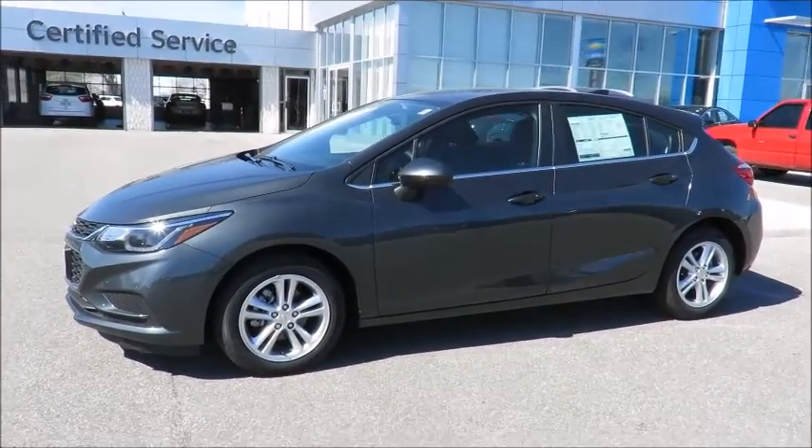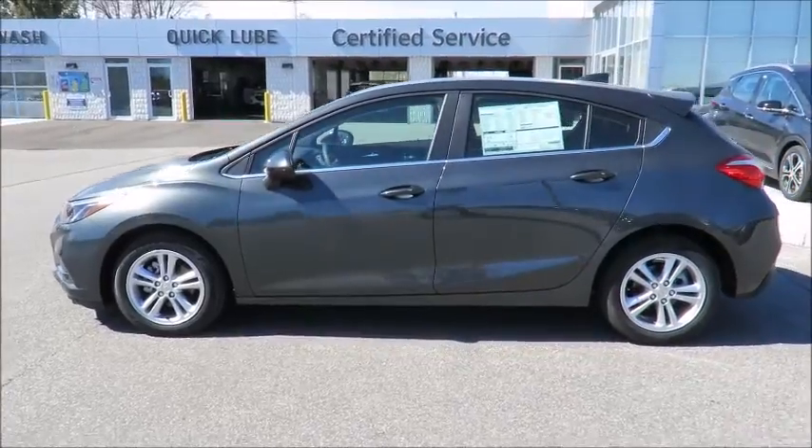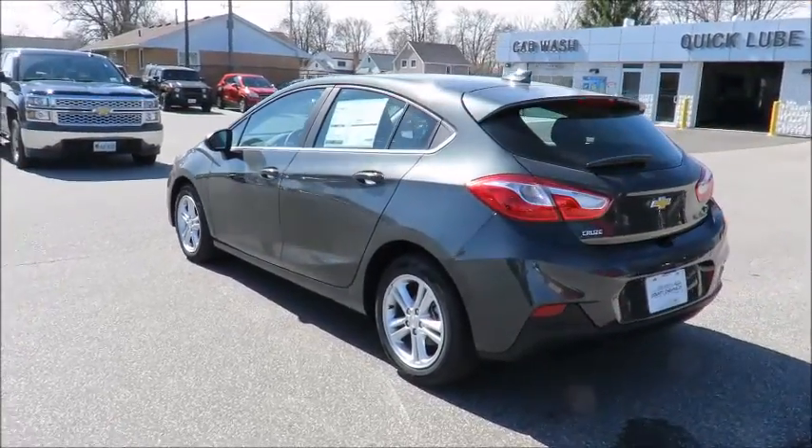Thank you for visiting Jeff Smith's County Chevrolet in Essex. Here's just one of our latest new models, in stock and available for sale now. Great finance and lease rates are on now, along with great manufacturer programs.